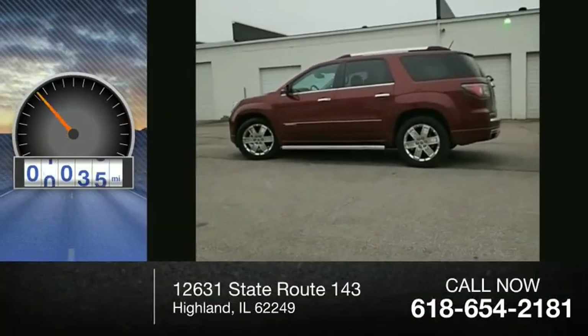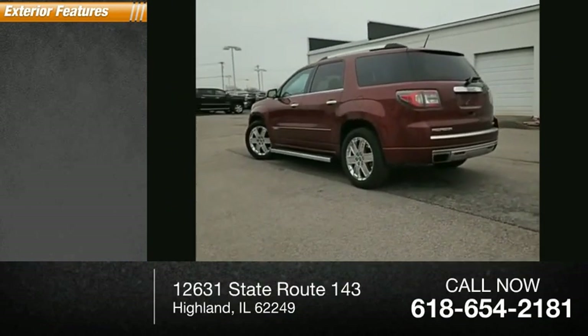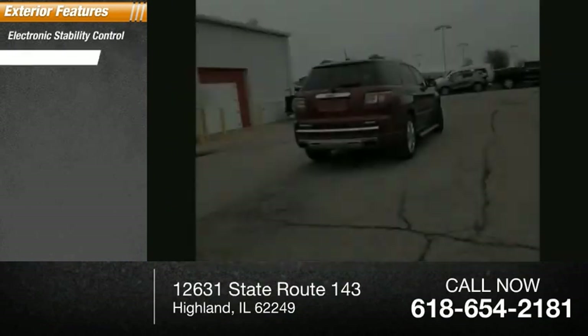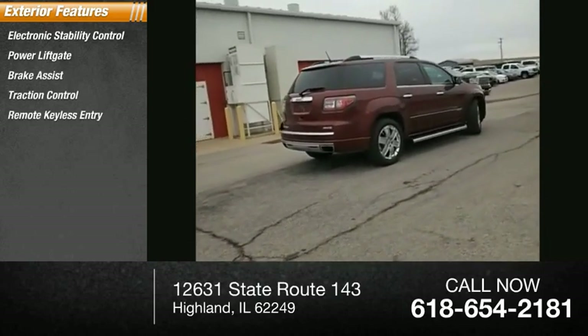This vehicle has less than 40,000 miles. Here are some of this vehicle's great options: electronic stability control, power liftgate, brake assist, traction control, and remote keyless entry.